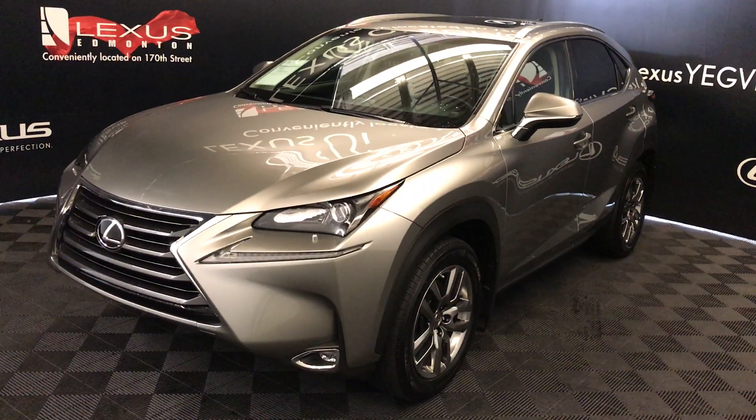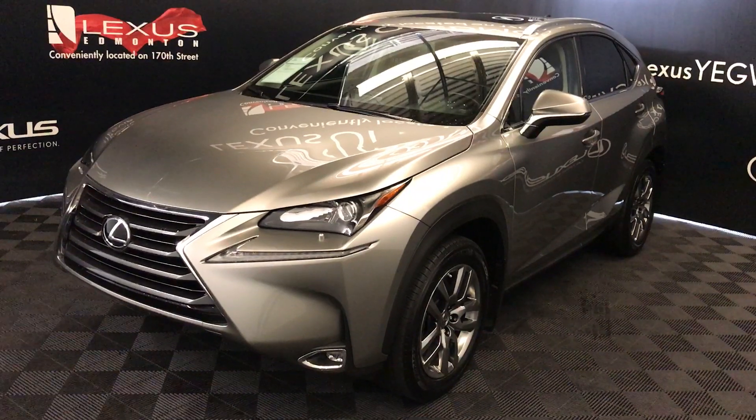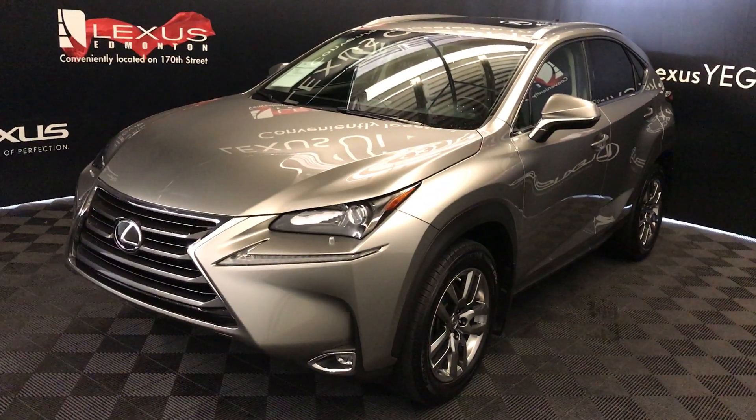Welcome to Lexus of Edmonton. We are located off 111th Avenue and 170th Street in Edmonton, Alberta. We're looking at the Lexus Certified Pre-Owned 2017 NX 200T.